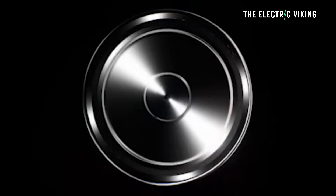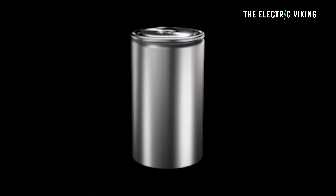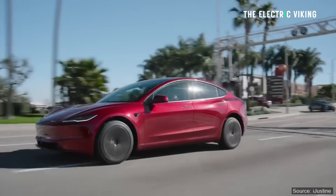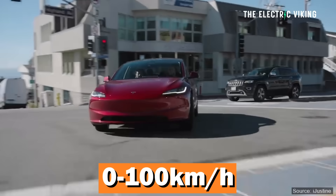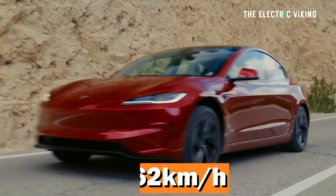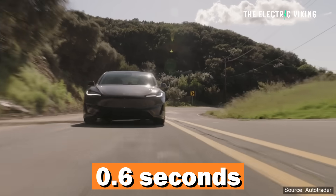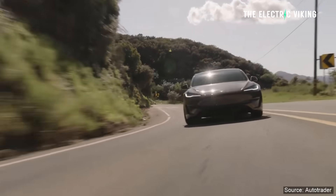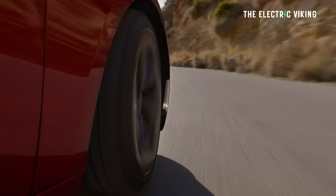Here's the thing: performance has drastically improved as well. It's a big difference. The new Model 3 long-range all-wheel drive does 0 to 100 kilometers an hour — so 0 to 62 miles an hour — in 3.8 seconds now. That's a big difference: 0.6 seconds faster.